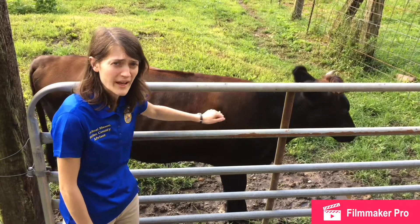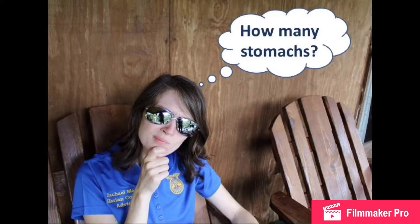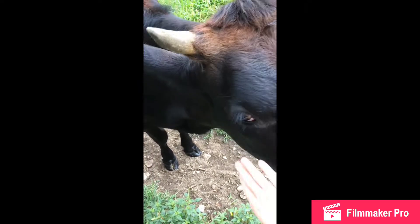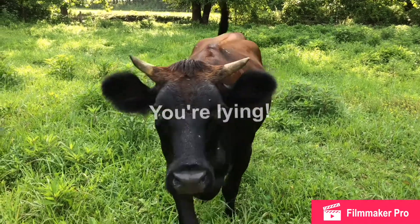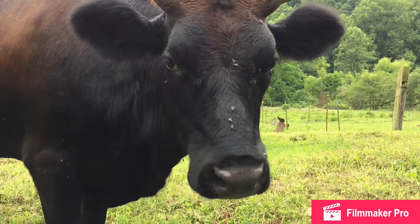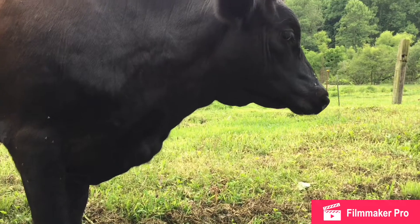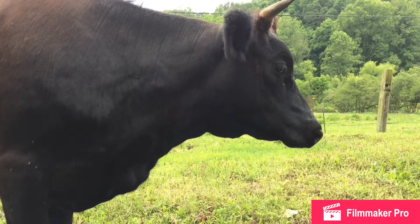Did you know that cattle have four stomachs? Yes, four stomachs. And did you know that cattle unswallow their food and chew on it a second time? It's true. In this video, Little Girl and I will explain the process that cows undergo during meals throughout the day. Here is a list of terms you should know after watching this video.